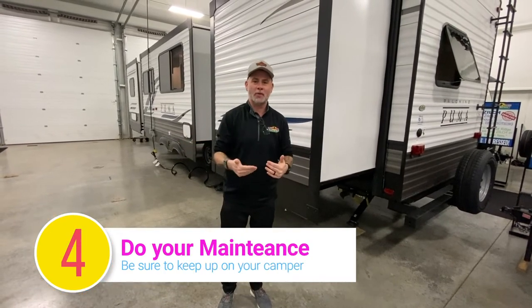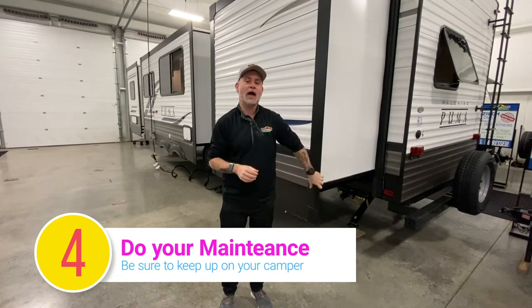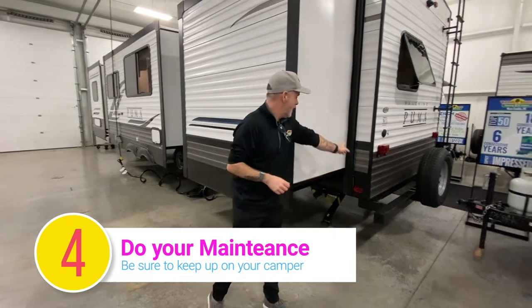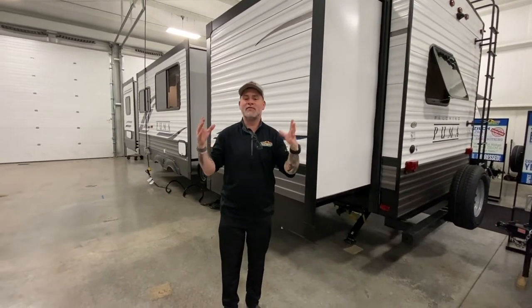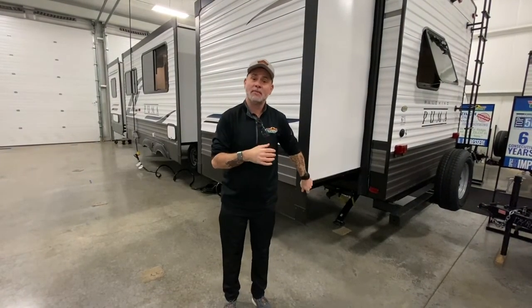Tip number four really comes after you buy your camper. You wash your car, you maintain your car, you take it to get your oil changed — you've got to do the same thing with these campers. They have slides, they have seals, there are seals up on the roof, vents on the roof, windows — everything. Take care of your camper and your camper is going to take care of you. These things go down the road at fast speeds, so just keep an eye out and check those things on a regular basis.